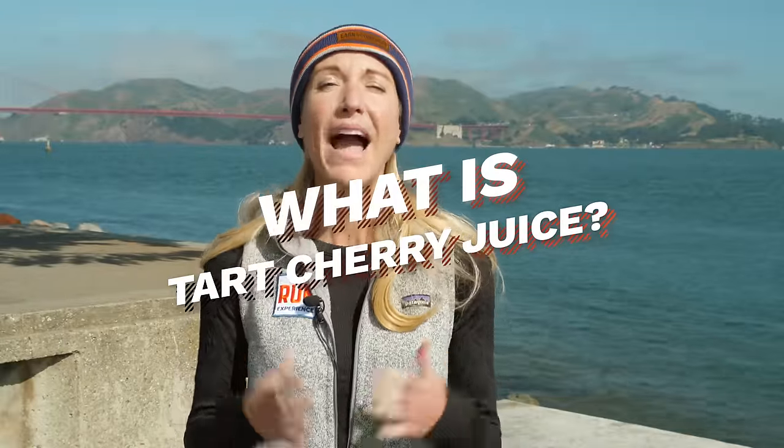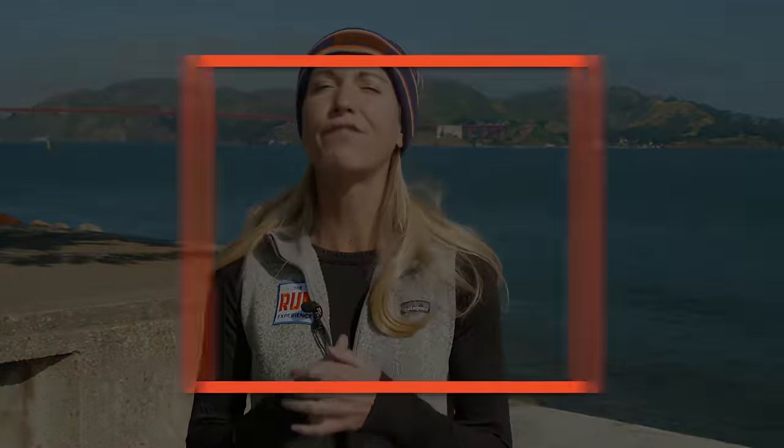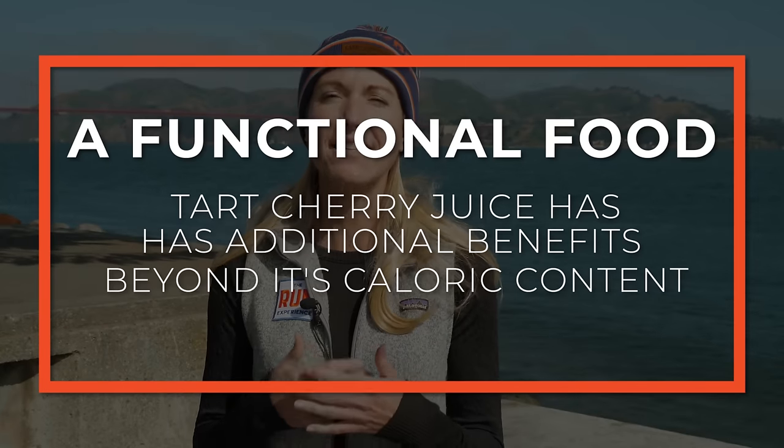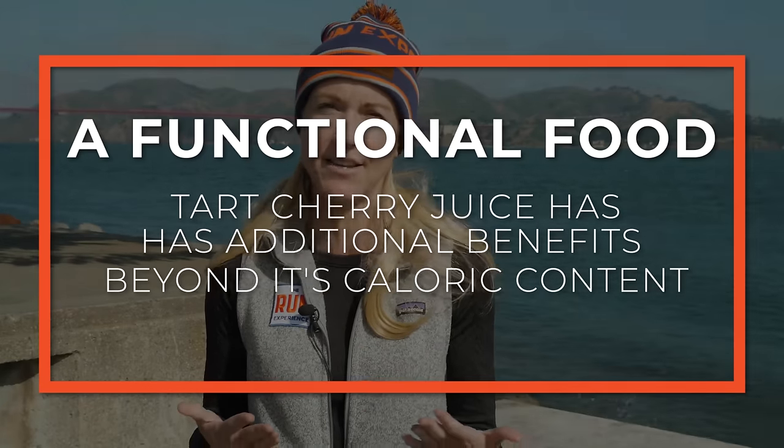Let's start with a little background on tart cherry juice. What is it exactly? It's one of those things we like to call a functional food, meaning that it has additional benefits beyond just its caloric content. Other ones like berries, turmeric, and fermented foods give you some of those medicinal benefits without any of the risk of contamination that you'd find in a lot of sports supplements. Tart cherry juice is kind of the new darling in the sports industry to help boost recovery and performance.